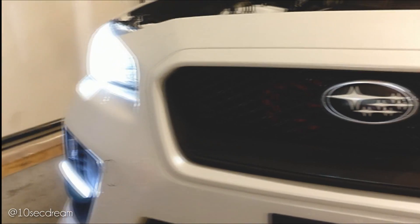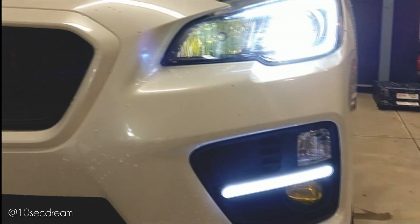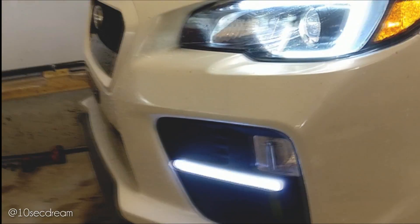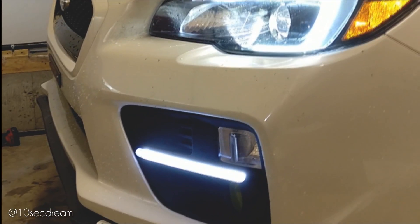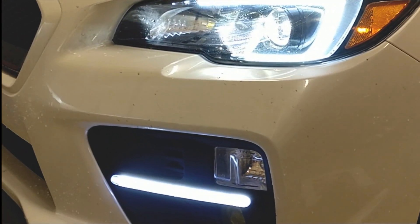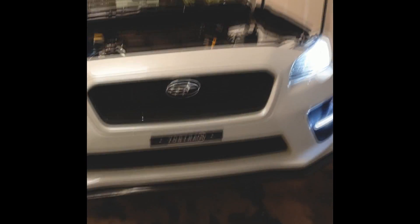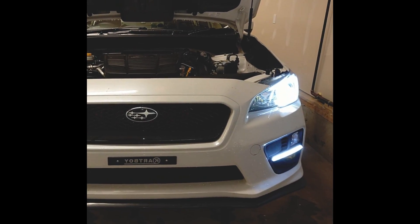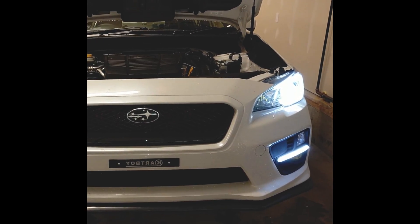So that's my overview of the AliExpress JDM DRLs for the 2015-plus WRX and STI. I'm pretty happy with them. I'll report back and see how long they last — I have no idea if they're going to burn out or if a rock's going to take it out. But looks pretty mean. Thanks for tuning in.